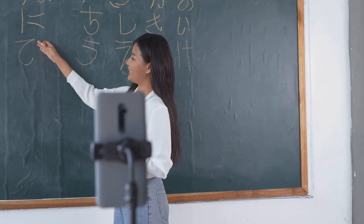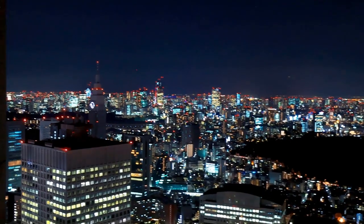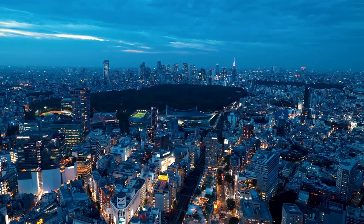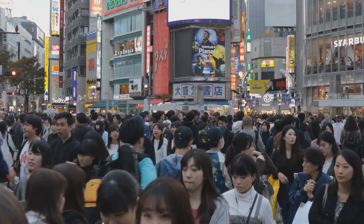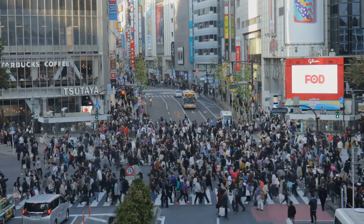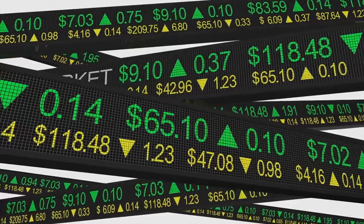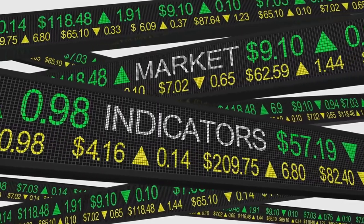Understanding the local culture can give you an edge in your investment journey. Staying ahead of the curve means keeping an eye on market trends and indicators. Current trends show a steady rise in property prices, especially in metropolitan areas like Tokyo and Osaka. This is being fueled by factors such as population growth, urbanization, and the booming tourism industry. Economic indicators also play a pivotal role — key indicators such as GDP growth, unemployment rate, and inflation are all showing positive signs, hinting at a robust economy.